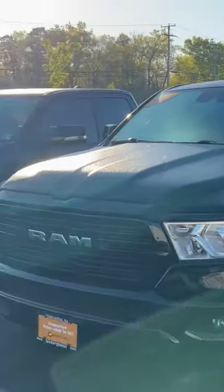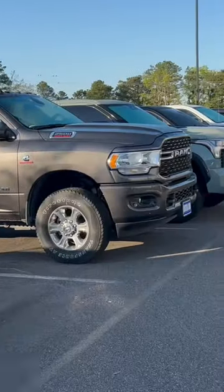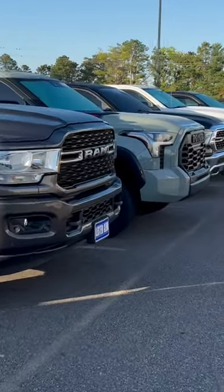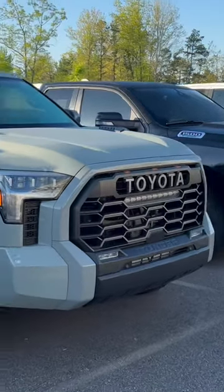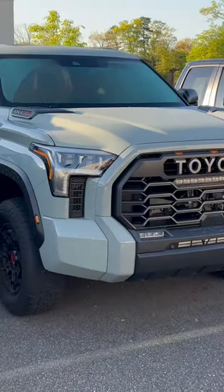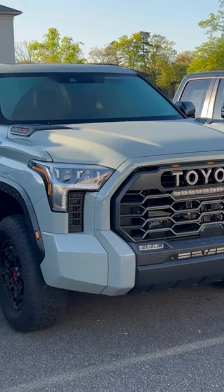Amongst all of these Ram trucks, which there are plenty all the way down, we still have the Lunarock TRD Pro sitting here. They have now parked it with all of the other trucks. There she is — 2022 Lunarock TRD Pro.